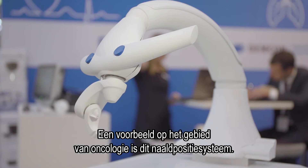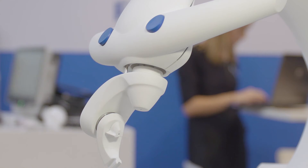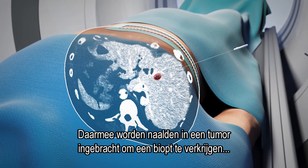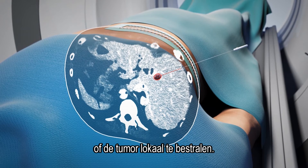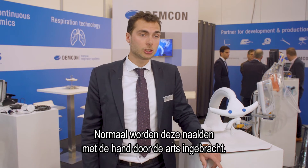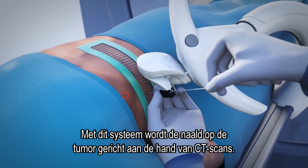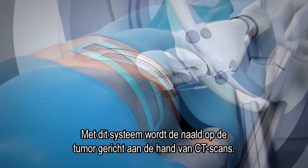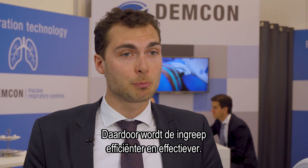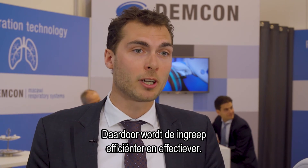An example of a product in the field of oncology is this needle positioning system. This system is used to position needles into a tumor in order to get a biopsy or to treat the tumor locally with radiation. Traditionally these needles are positioned by the physician in a freehand method. With this system the needles are automatically aligned with the tumor based on the CT scans, making the procedure way more efficient and more effective.